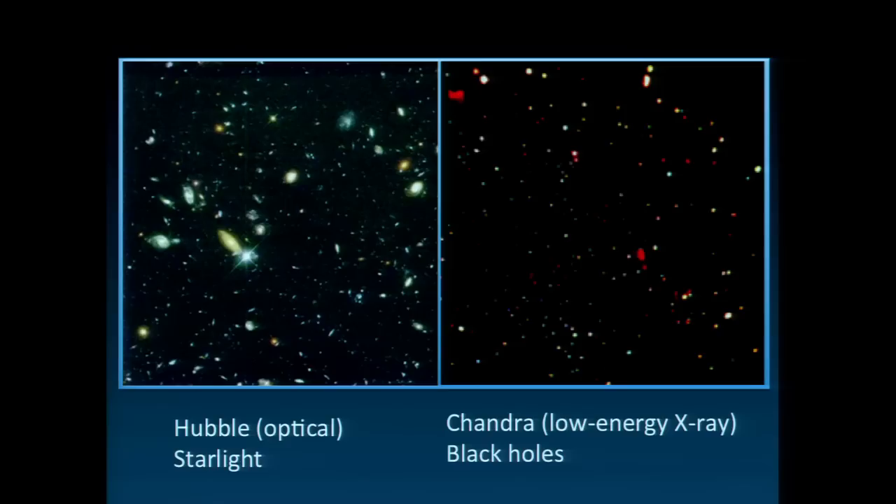Now I'm going to shift gears and tell you about another series of observations where we're partnering Keck and NuSTAR. This goes back to Gwen's talk — she talked about how, over the time since the universe was a few billion years to now, galaxies have changed and evolved a lot. The part that NuSTAR is looking at is, over approximately the same epoch in the history of our universe, how are black holes growing and feeding? And how is that changing over time?